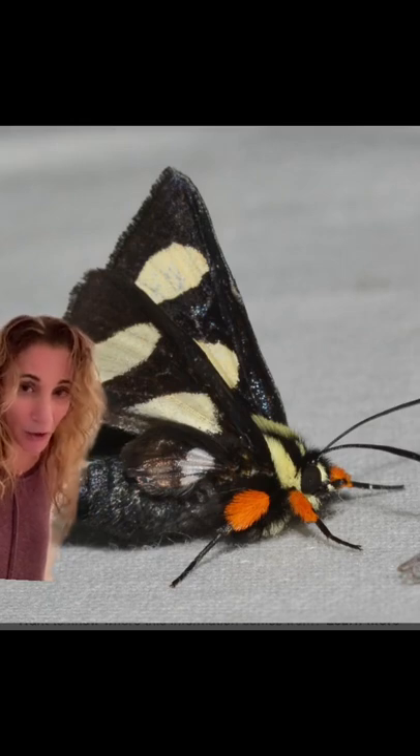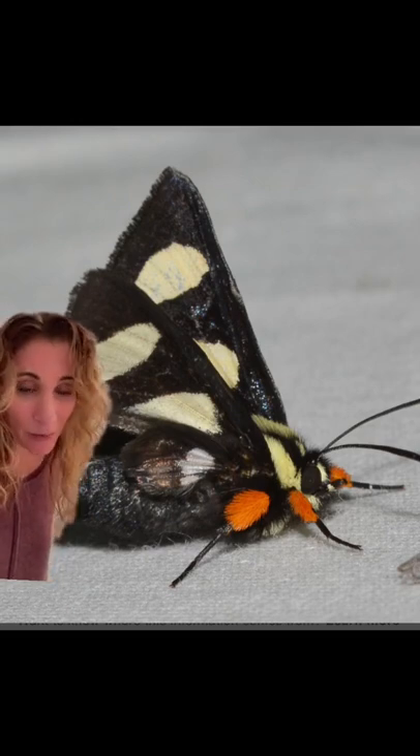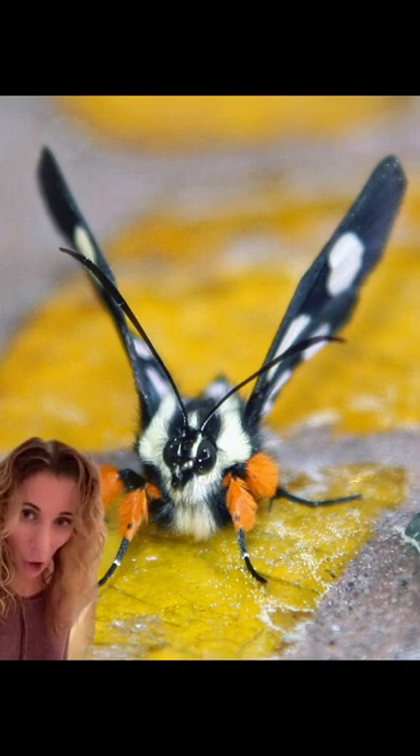The moth's largely black body with contrasting white wings create a strobe-like effect during its fast and darting flight, creating a confusing effect for predators that might be chasing it. They are mostly spotted drinking from flowers during the daytime and easy to recognize with their large fluffy orange boots.